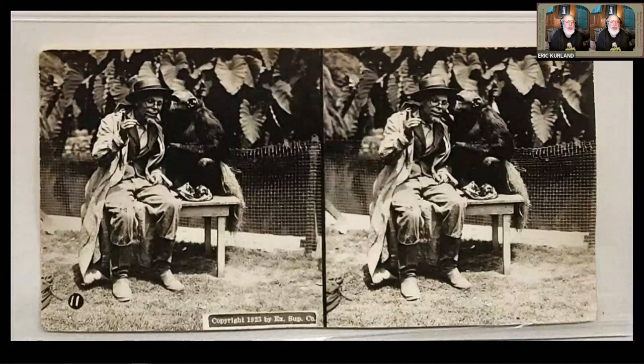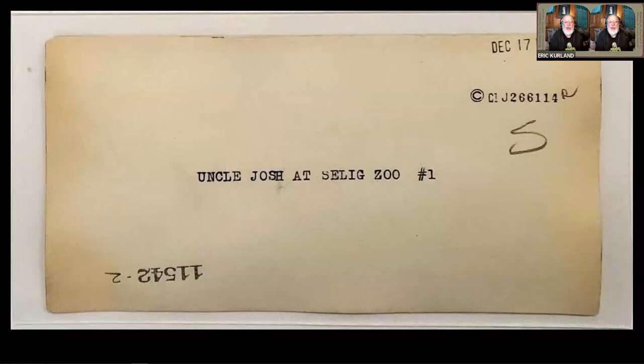So I found it interesting that the Exhibit Supply Company was also doing their knockoff version of Uncle Josh. And a subsequent card in the set shows the Uncle Josh character sitting with a chimp. That also got me thinking this was probably most likely taken at the Selig Park Zoo. Then I flipped the card over and the back of the card says 'Uncle Josh at Selig Zoo.' And there we go — I had my corroborating information. So they were, at least in 1923, shooting hundreds of stereo views at the Selig Park Zoo and facilities.